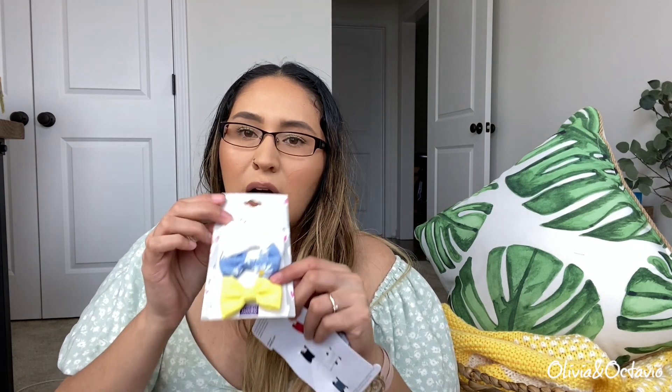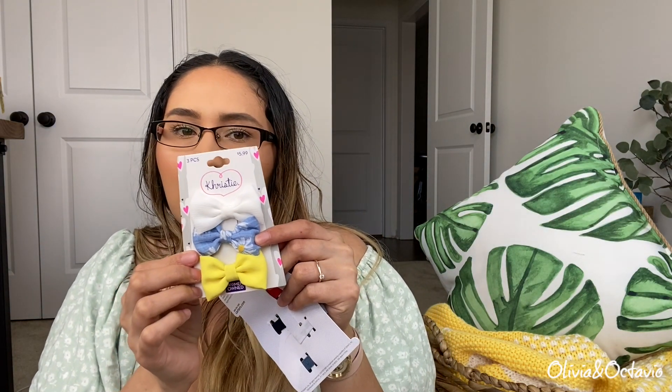From Bye Bye Baby I bought these bows, but they've been slipping off her hair pretty easily. I don't want to say I don't recommend them because it might just be her hair — for us they've been slipping off. They were only $5.99 for these three: there's a white one, a blue one, and a yellow one. Not the best quality — I don't know if it's the fabric on the clip or her hair or the combination, but they just don't stay.